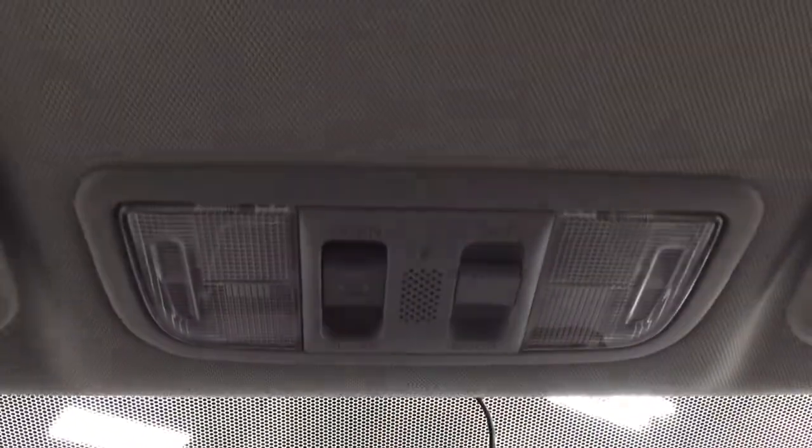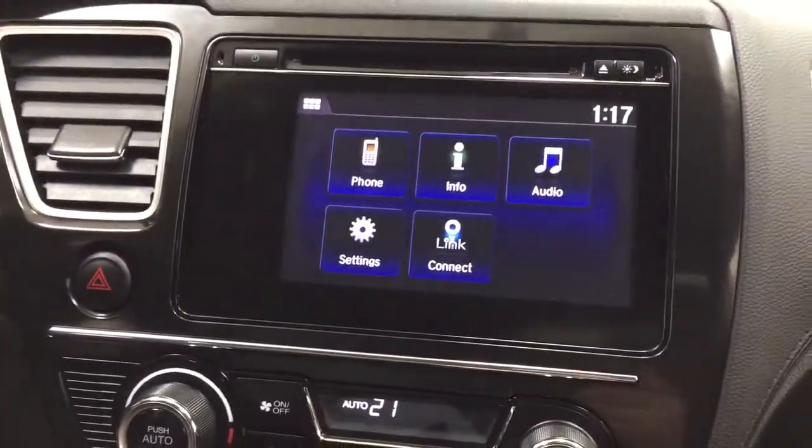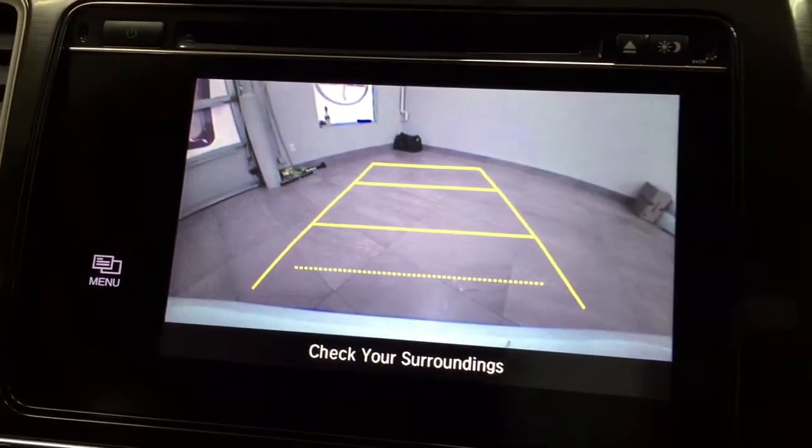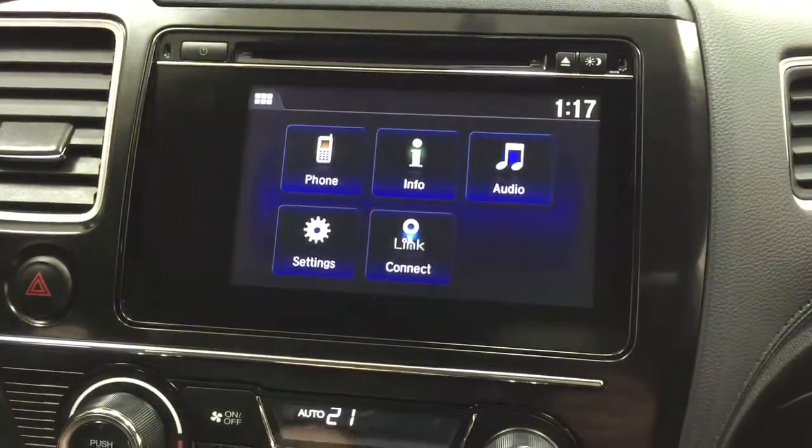Taking a closer look at the top, you'll find the open and close controls for the power moonroof. And if you want to take a look at the backup camera, as you can see you have those nice guiding lines in there, making things much easier for you when you back into a stall.